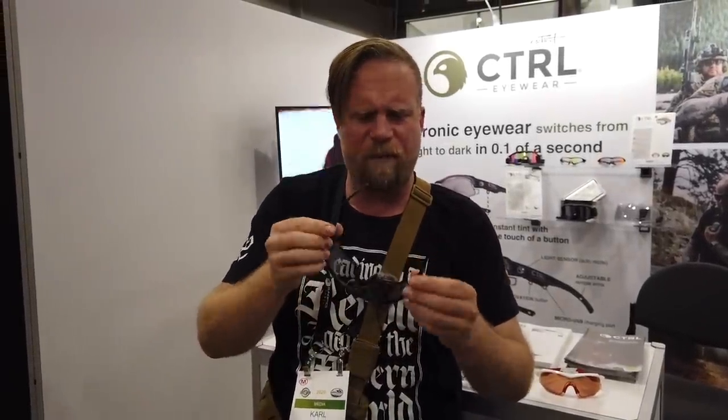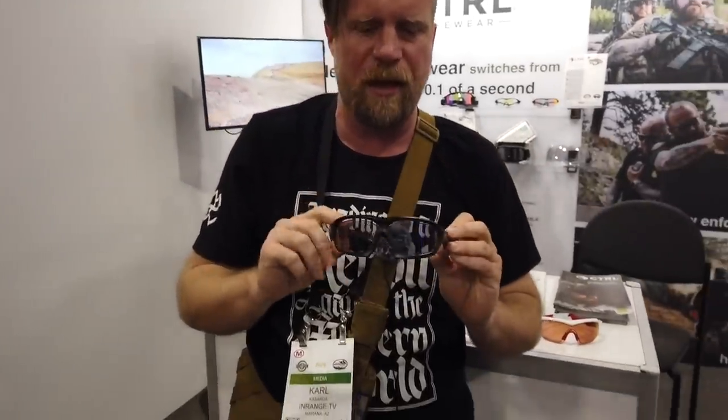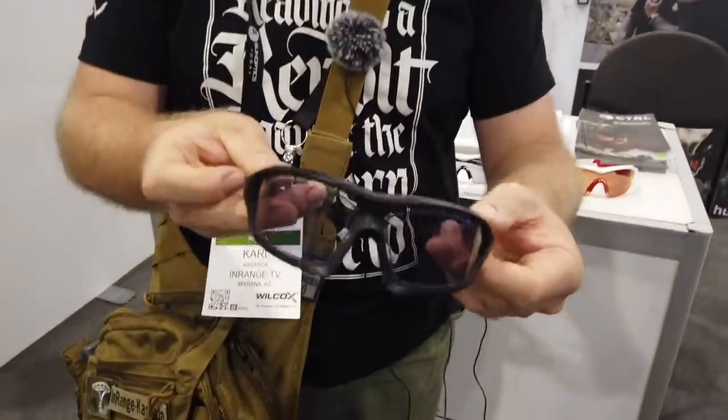This is a very interesting piece of equipment, and frequently this kind of stuff matters more than the newest whiz-bang gun thingy. This is our cyberpunk future coming to life.